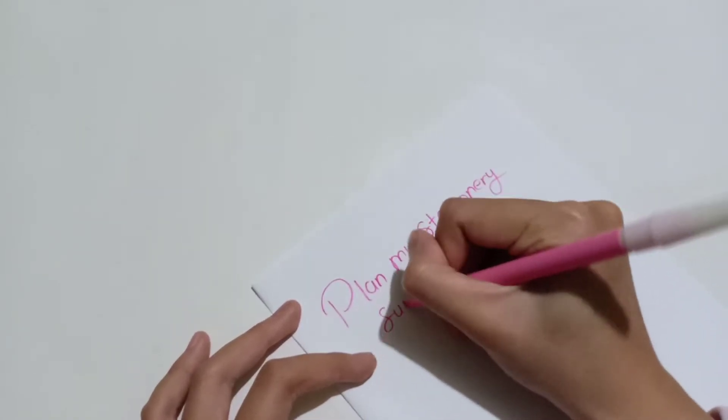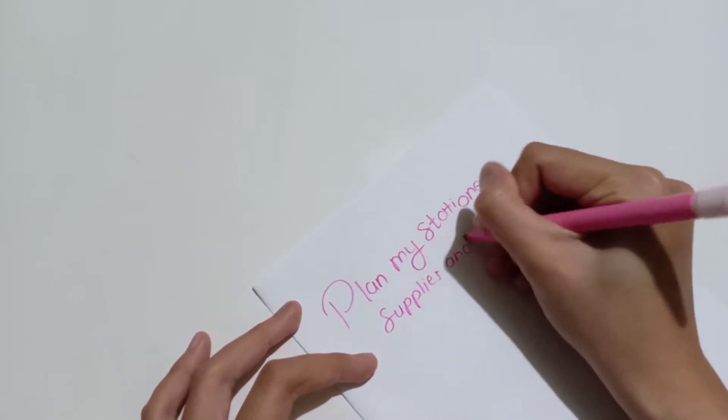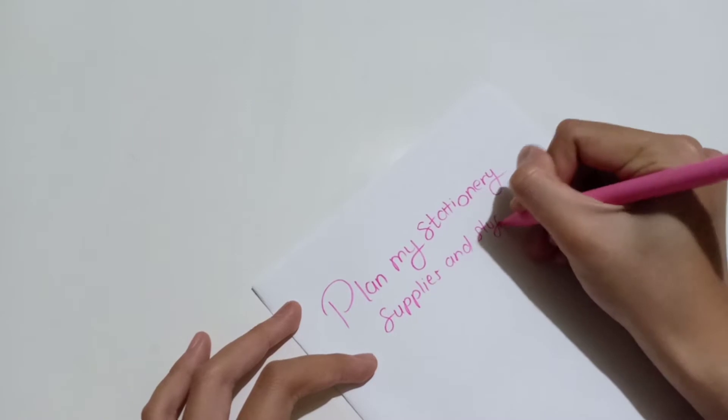In my plan-with-me video three weeks ago, I planned to prepare all my stationery stuff for next semester. If you guys haven't watched that yet, just check the link in the description box down below.